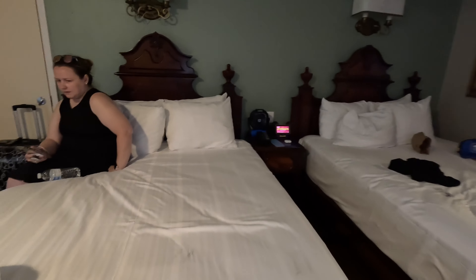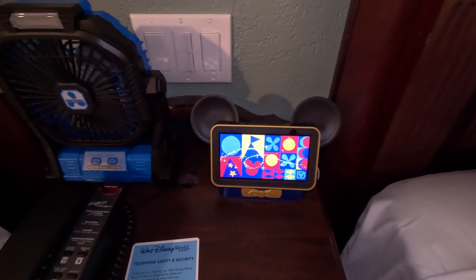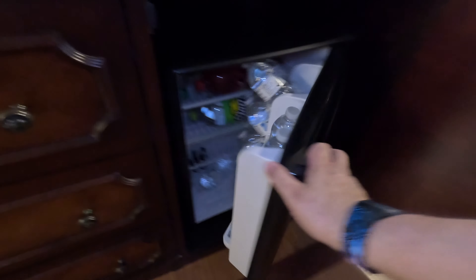Nice dresser space. Nice sized TV. Two — are these queens or fulls? I think they're full. Two full beds. Nightstand, USB of course. It has the new Hey Disney. How you doing? 'I'm feeling a bit blue today. I just came back from Batuu and got some of that blue milk.' That blue milk from Star Wars! Then over here next to the dresser or entertainment stand, fridge is in here. I'll show you our door waters — gotta have water, especially when you're in Florida. It gets hot.